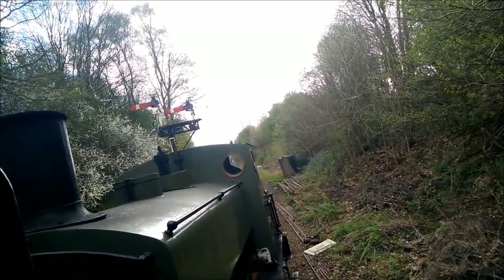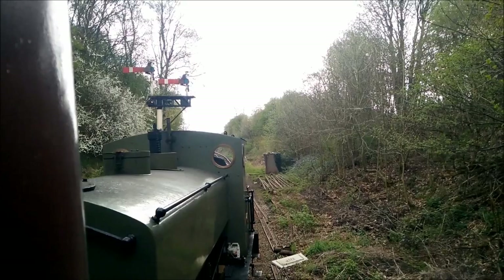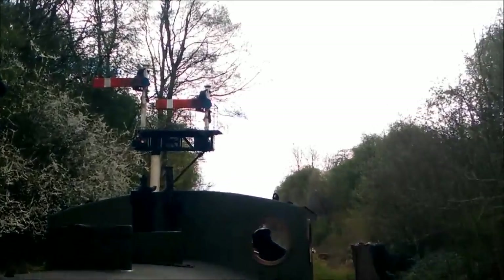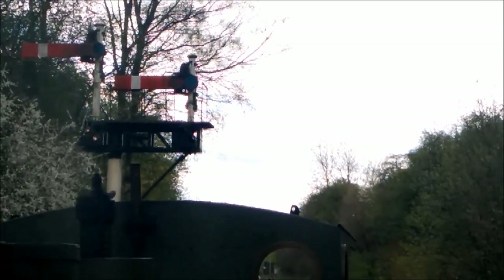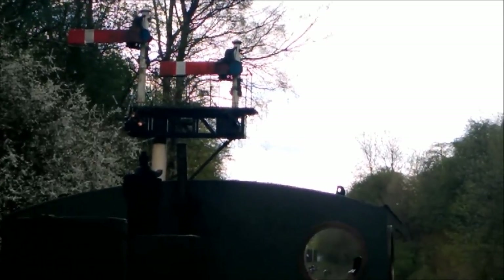Here we come to a halt at the semaphores, where the driver will now have to leave the train and change the points manually to the destination where we're heading. The whistle indicates that the train is about to move, signalling all those nearby to either board the train or get out of the way as the engine is about to start moving.